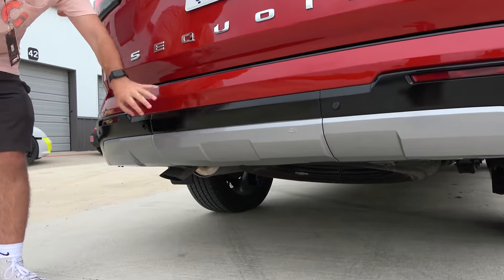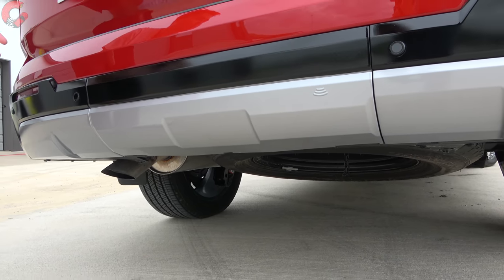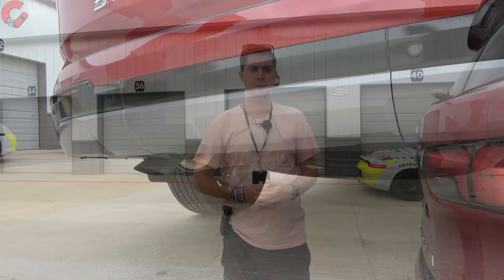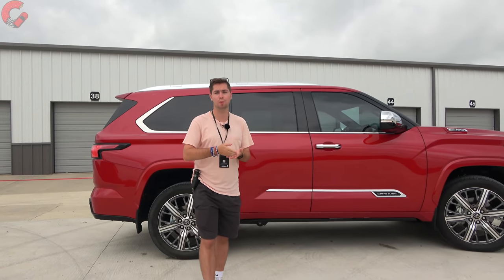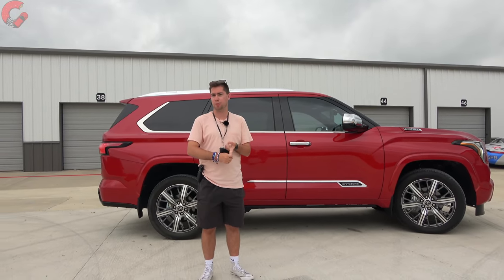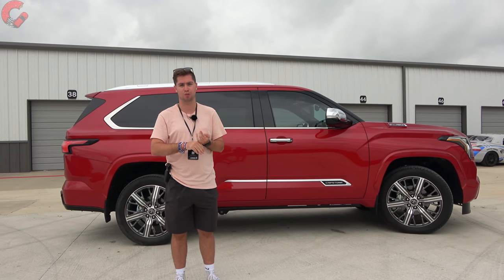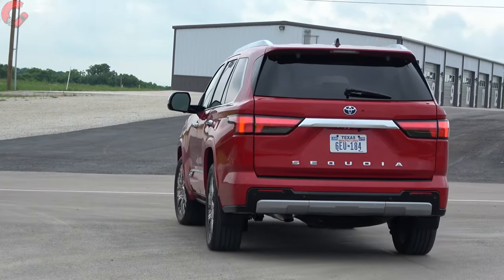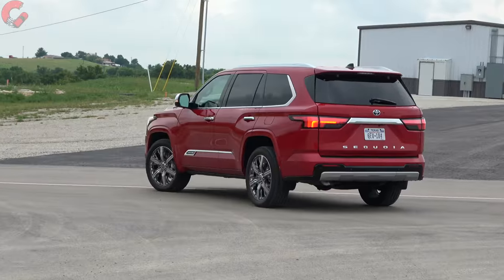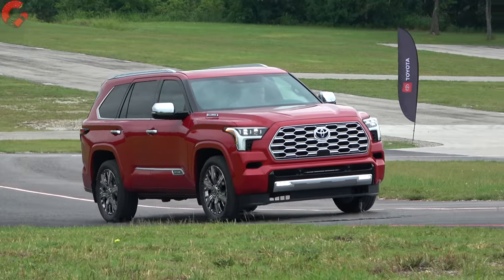The tow rating is 9,520 pounds for a 4x2 SR5 — a pretty big improvement over the previous generation, up 22 percent. Every single Sequoia model also comes standard with Toyota Safety Sense 2.5, including forward emergency braking with pedestrian detection, lane-keeping assist, auto high beams, and adaptive cruise control. For warranty, you get Toyota's standard 3-year/36,000-mile basic and 5-year/60,000-mile powertrain warranties, plus two years and 25,000 miles of complimentary maintenance. That wraps up the exterior — I'm a huge fan of the way this new truck looks.